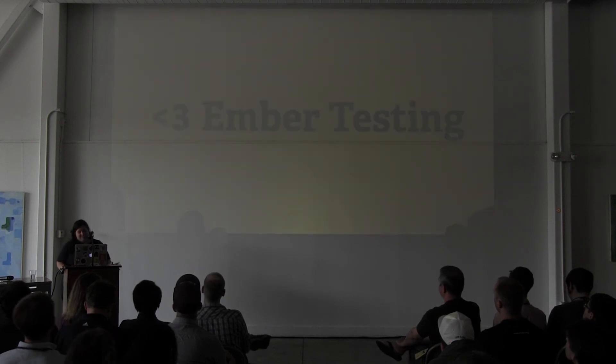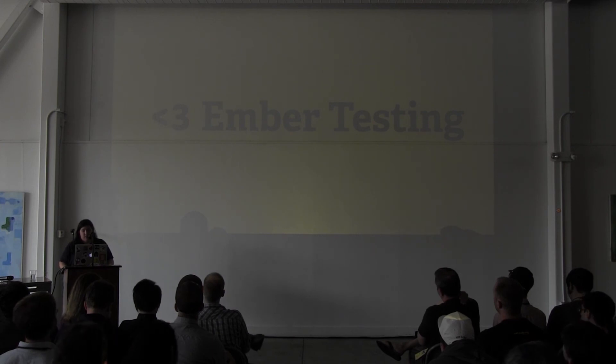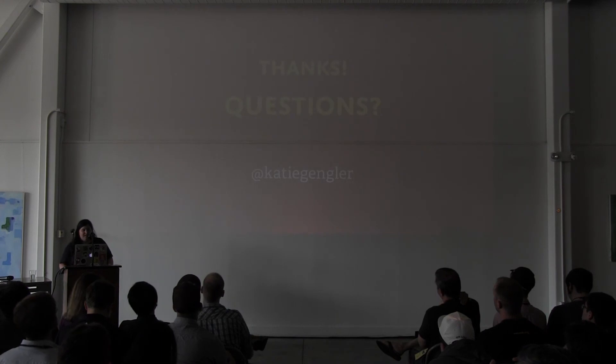In summary, I love Ember testing. It lets me write an encompassing suite of tests for my UI that I can refactor and edit with the same lack of fear as my server-side code, and do it with a suite that is much faster. Thanks — any questions?